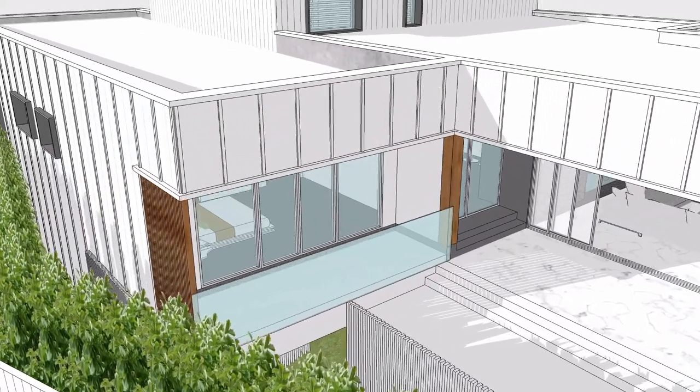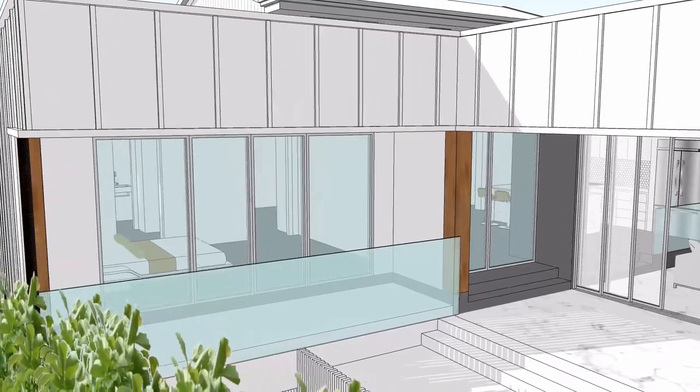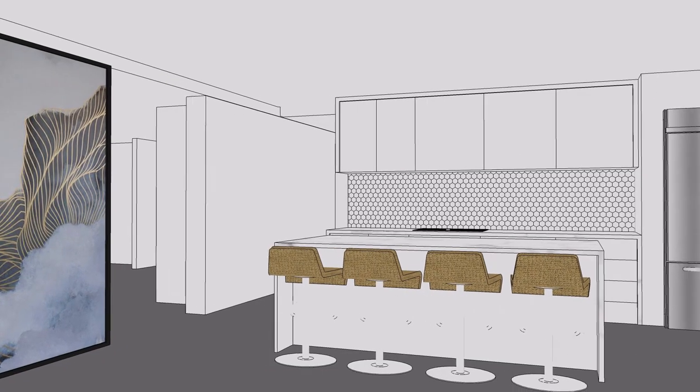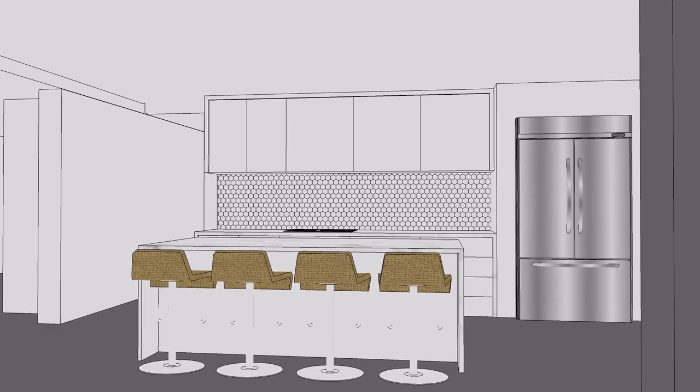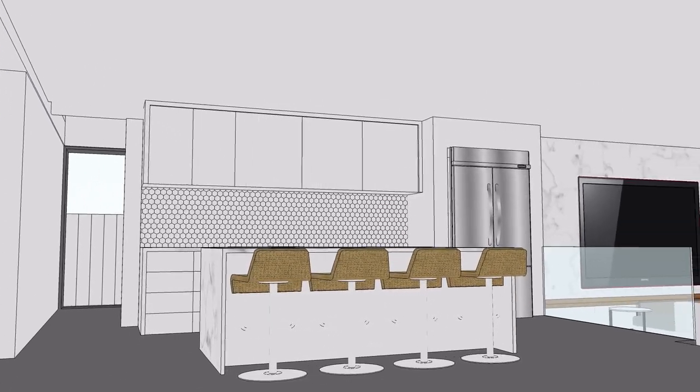On the ground floor we introduced a master bedroom with a spacious walk-in robe and an ensuite as a retreat for the parents. The kitchen was relocated and a brand new designer kitchen and butler's pantry was added to create a practical living hub for the family.